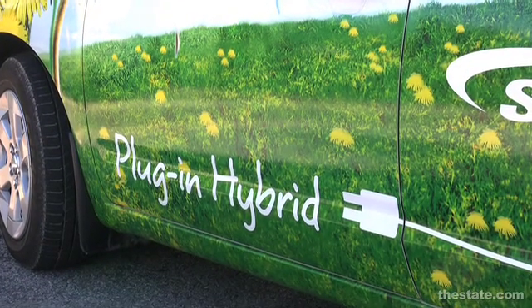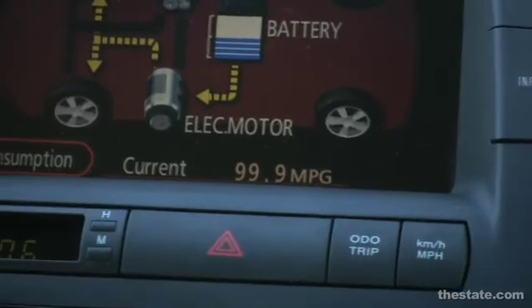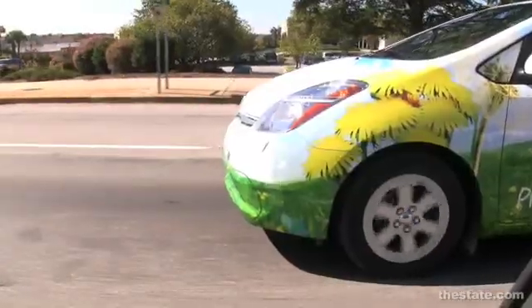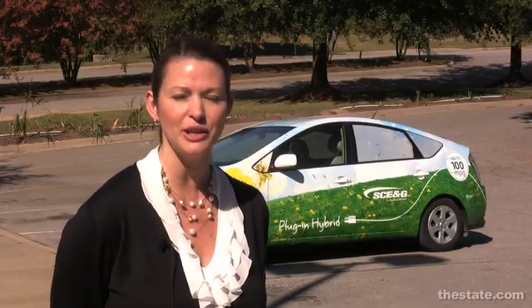The plug-in hybrid is extremely fuel-efficient — it gets up to 99 to 100 miles per gallon. You can take the battery charge, drive around town in stop-and-go traffic, and use no gasoline whatsoever. It'll run strictly on battery at that point.